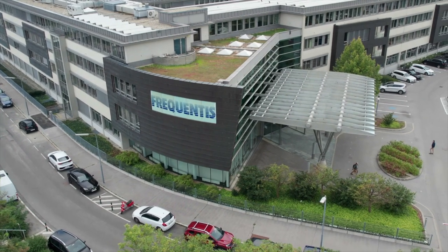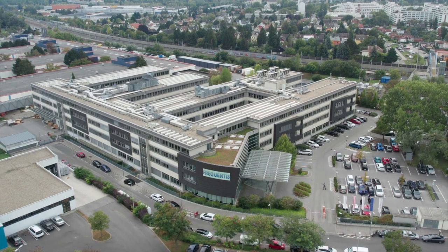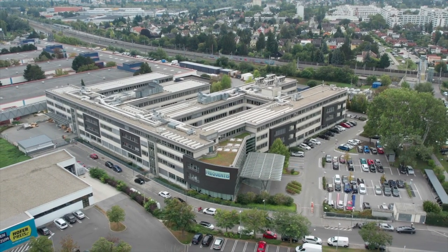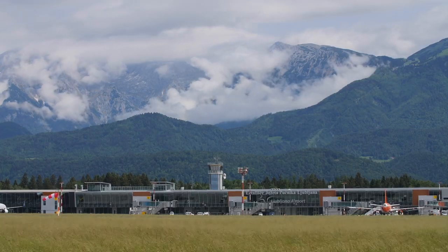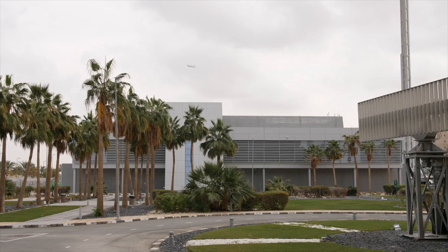Frequentis solutions are fully aligned with the ICAO's ASBU strategy to maximize the capacity, safety and efficiency of air traffic control, supporting the collaborative management of air spaces and a greener world. The Prisma system was designed in collaboration with the GCA and the relationship was more of a partnership rather than a customer-vendor relationship.